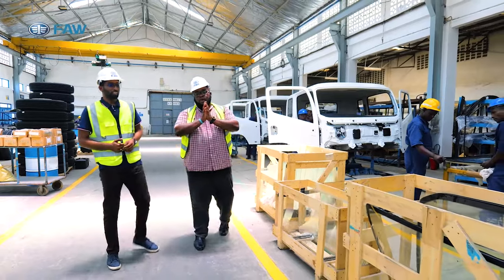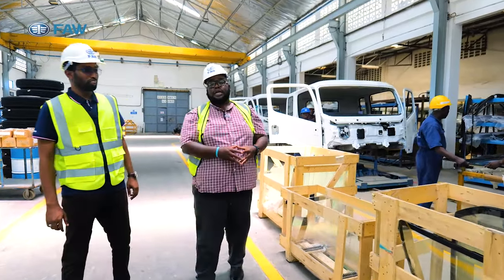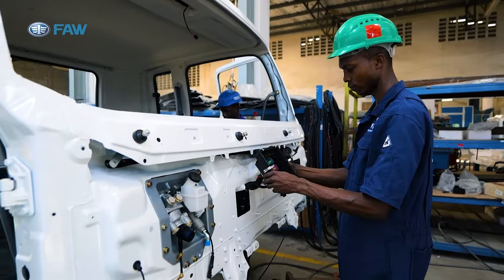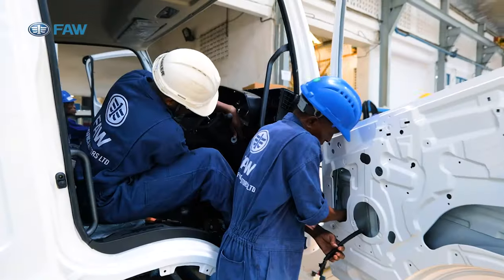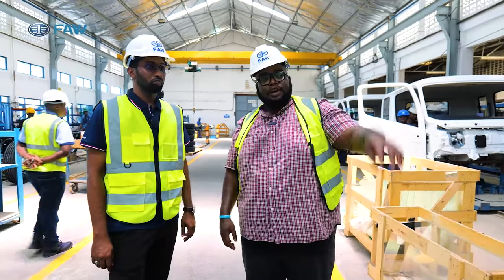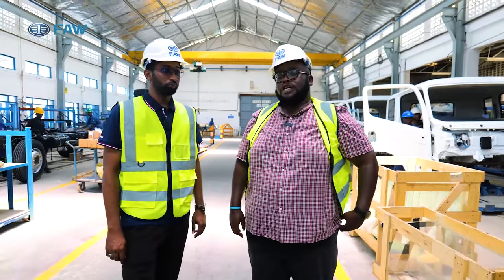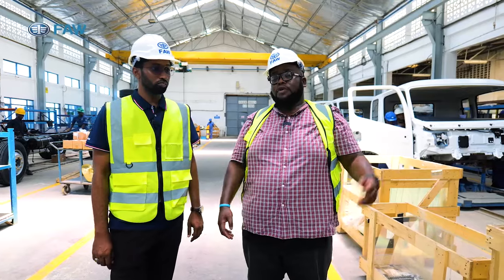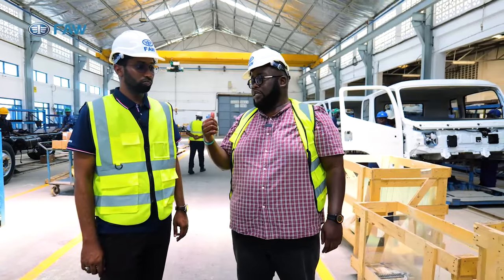You've just seen the whole intricate process of building a truck — from Beijing, it comes here to cabin and trim. They start with the exterior, then interior parts, fitting the doors, the glass, the roof linings, and the electricals. After that, it moves to the chassis side and will be ready. So we move to the chassis — we need to build a truck!